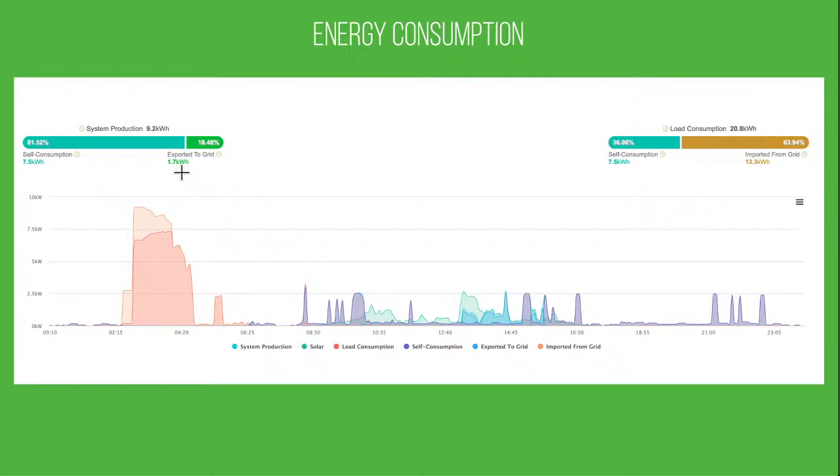Some people might say we shouldn't have charged the battery so much and should have left headroom for solar charging rather than exporting to the grid — there is some merit to that. We could charge the battery to only 90% overnight and let the sun top it up. But it's hard to judge when the weather will be good. We'd rather not have the battery run out. We get paid about 4.2p per unit for exports, but it costs 7.5p per unit to charge the battery, so when it's just one unit here and there it's not really worth overthinking.